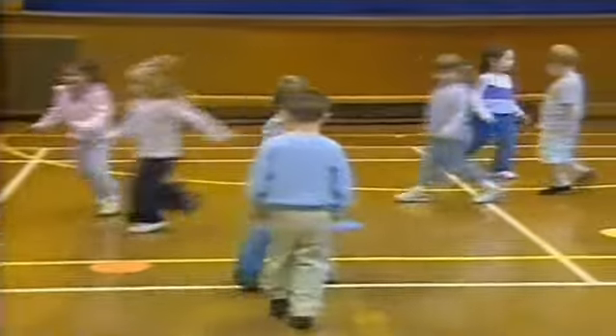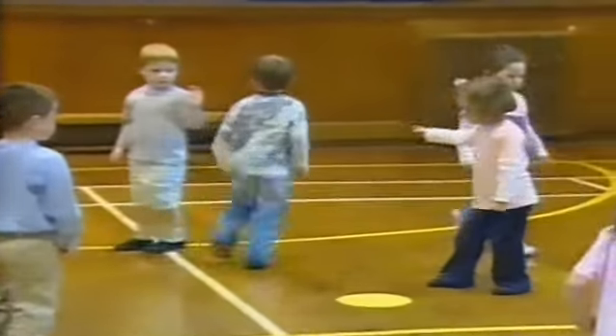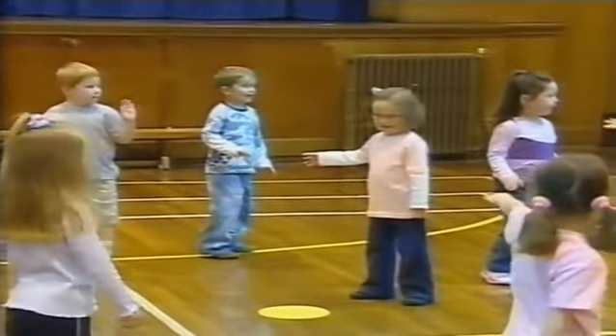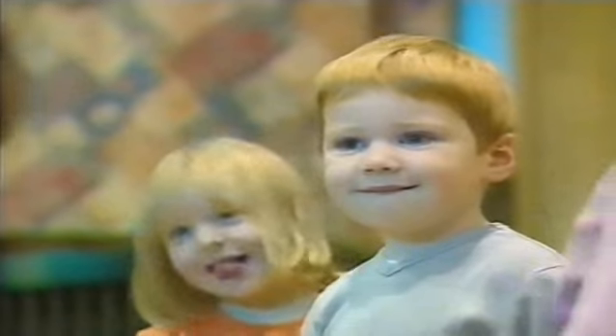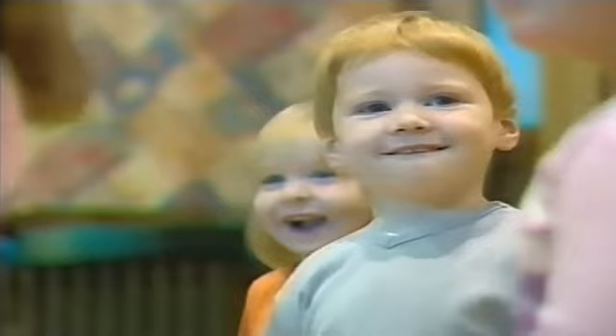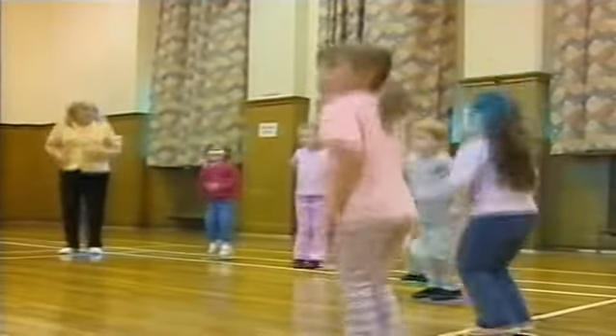The day's only just begun, but already it's time for a game of statues for the nursery class at Abercrombie Primary School. A trained PE specialist carefully plans out classes that improve listening and social skills, as well as fitness.